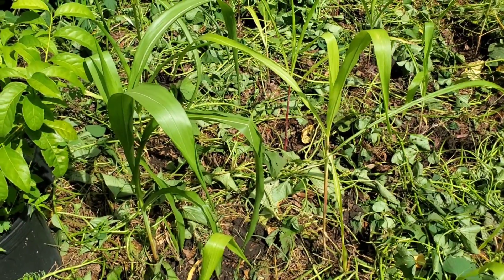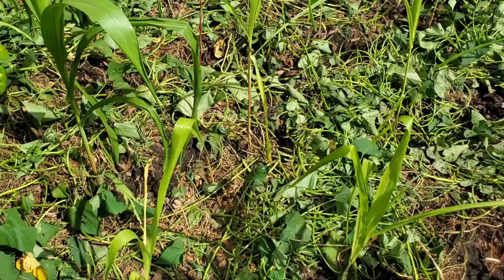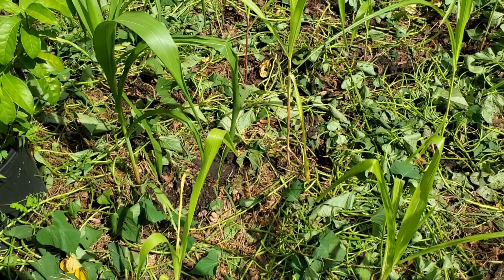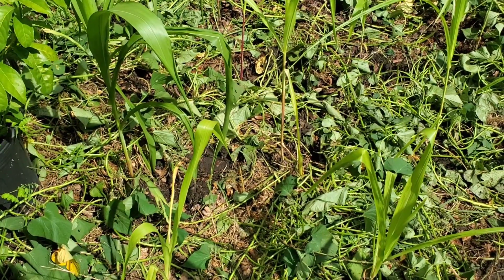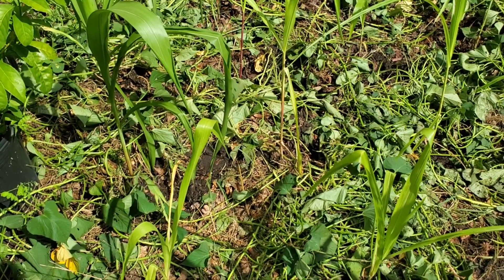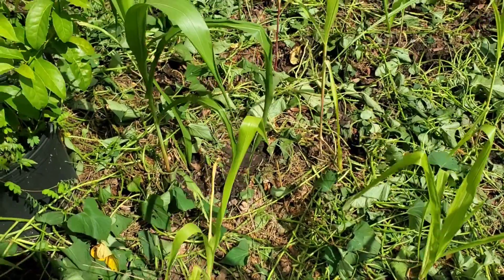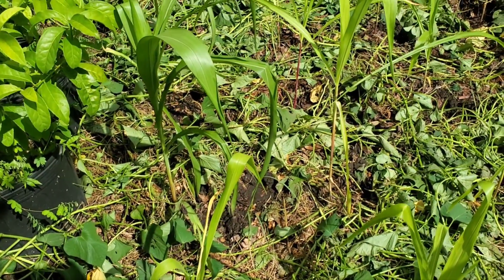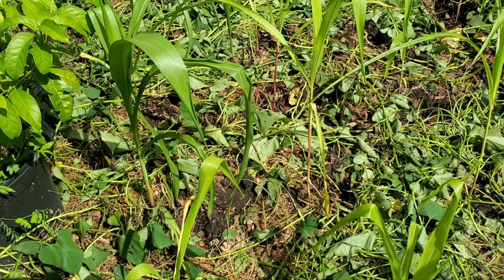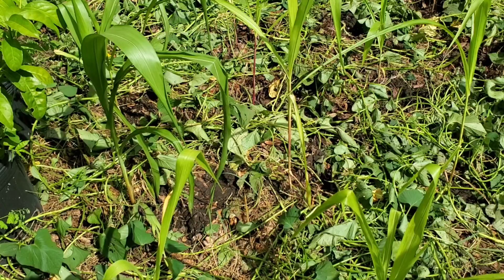This bed does not get fertilized. The only thing this bed has ever gotten is leaf mulch - it's never had any chickens or anything run through it, so there's not a lot of nitrogen. We'll see how this corn does. We have 25 of them and one little spindly, tiny tiny one that survived out of the original 30 seeds. I'll update you guys probably in a week or so.